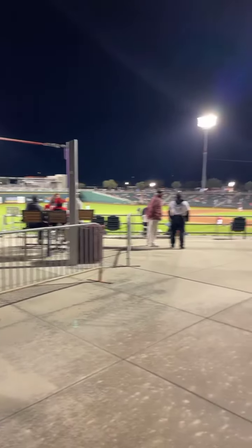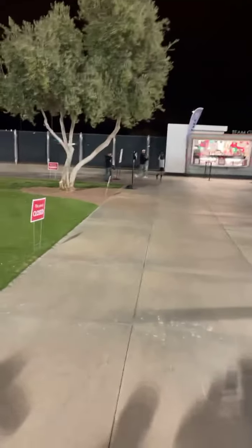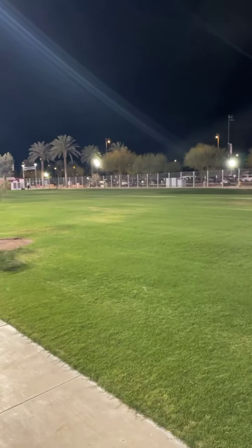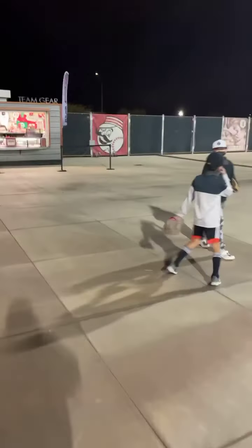We're going to flip the camera around and give you a little tour here of Goodyear Park in Goodyear, Arizona, where they've never had a bad year. This is like an outfield seating area. Here's the stadium, and they've got a little team shop over here where you can buy souvenirs. Way out in the outfield there's normally a grassy area where people can hang out, but not right now because of COVID. They are limiting attendance to about 25% capacity.